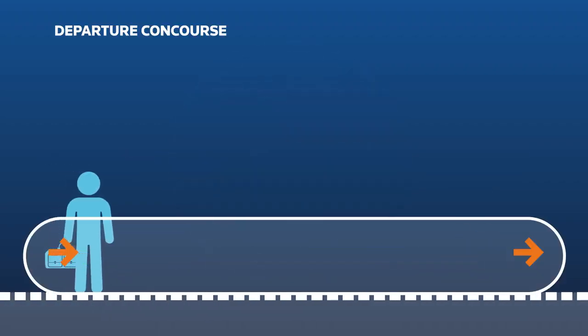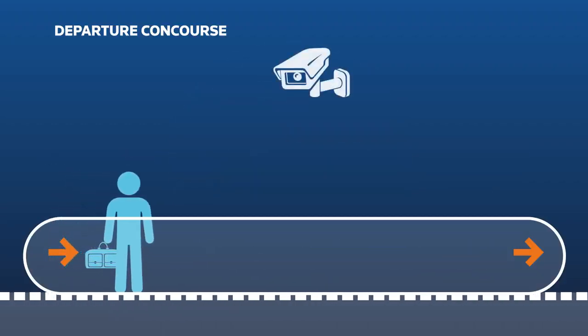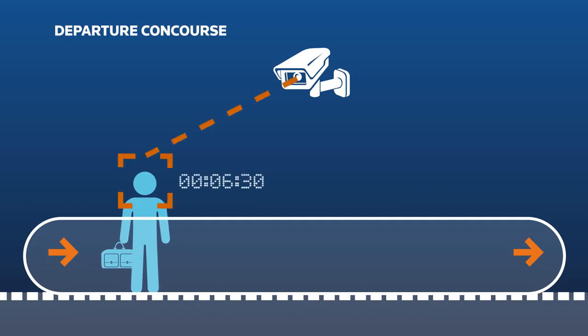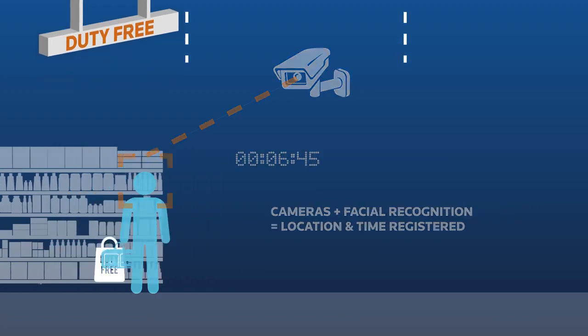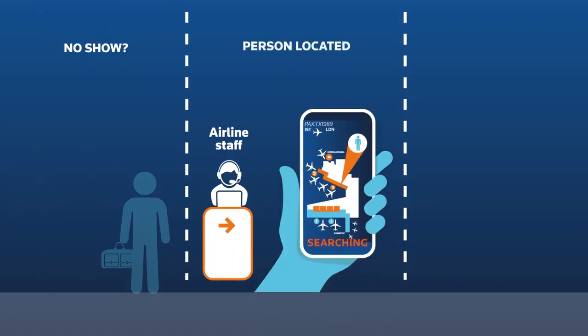As the passenger moves through the checkpoints, various cameras and sensors in different locations collect the necessary data. If the passenger visits duty-free, his path can still be recorded. If someone hasn't turned up to the flight, the whereabouts is easily searched using the airport's camera data.